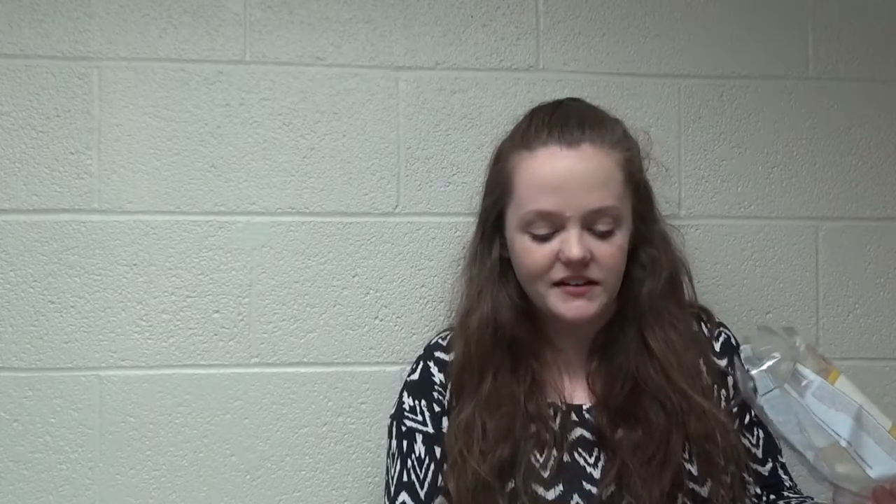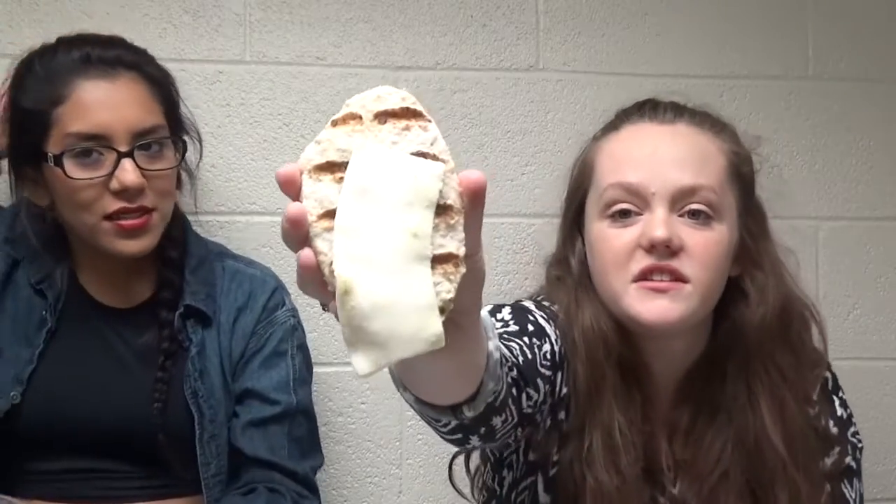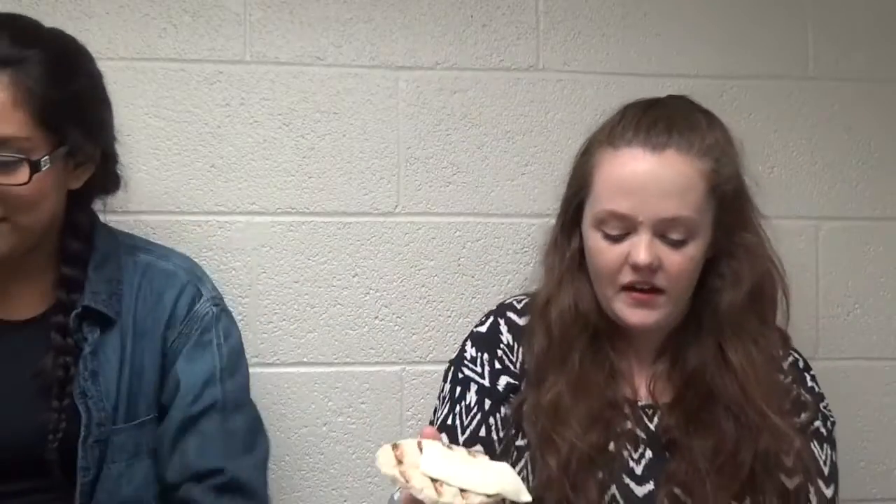Oh my god, it smells so bad. I literally opened the package and I can smell it. This is what it looks like — I don't even know. This is the cheese. We're not going to put any sauce on it, which is probably the buffalo part of the buffalo chicken sandwich. But who knows? This counts as the buffalo of the buffalo chicken sandwich.